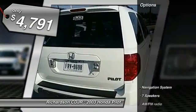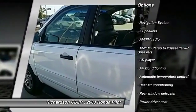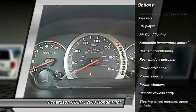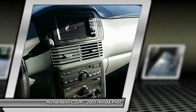Here are some of this vehicle's great options: navigation system, leather-wrapped steering wheel, dual airbags, air conditioning, front alloy wheels, power steering.